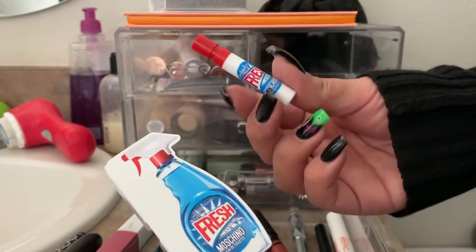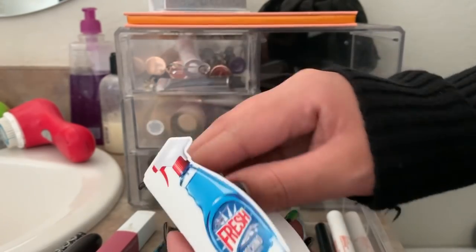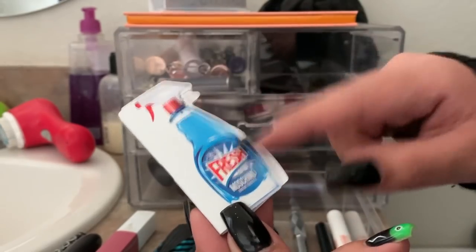This is the Moschino Fresh Couture perfume. This reminds me a lot of the Elizabeth and James Nirvana White — I really love that perfume, it's one of my favorites. This just reminds me of it, so I would purchase a full size of this. It smells really good.